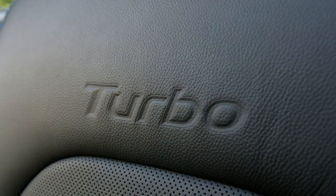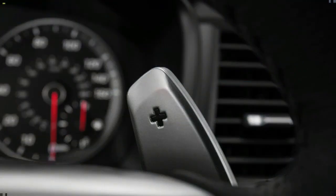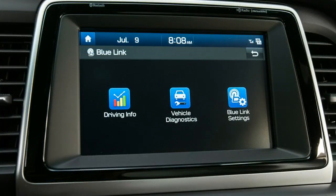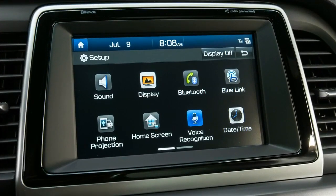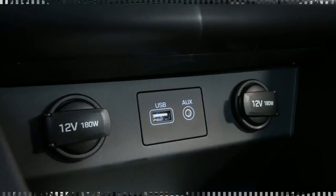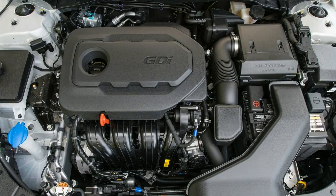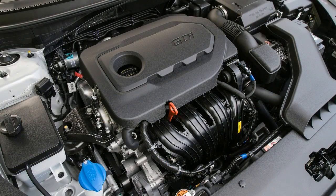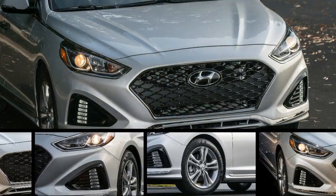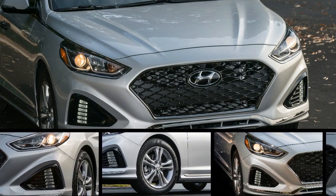Along with the SE, Eco, Sport, Limited, Sport 2.0T, and Limited 2.0T trims, the 2018 Sonata is also offered in a brand new SEL trim. Choosing the SEL also opens up the options sheet to active safety features like automatic emergency braking, lane keeping assist, and adaptive cruise control, all of which may be added as part of the moderately priced $1,000 Tech package. Formerly, these features were earmarked for the pricier Limited and Limited 2.0T trims.